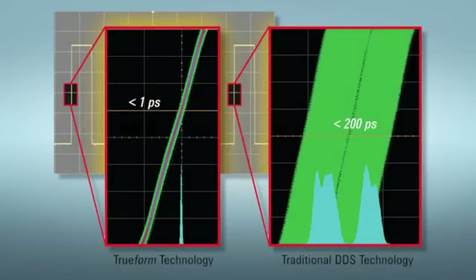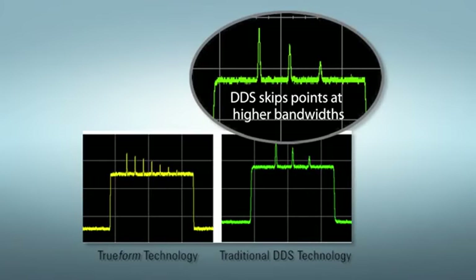An astounding one picosecond of jitter, and no drop points at higher frequencies when generating arbitrary waveforms, as can be the case with direct digital synthesis or DDS-based generators.